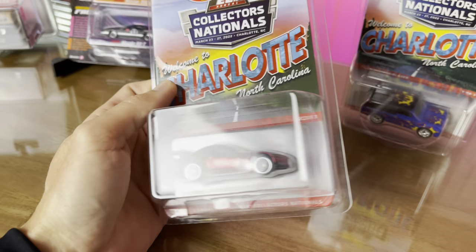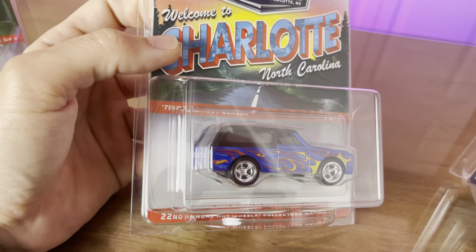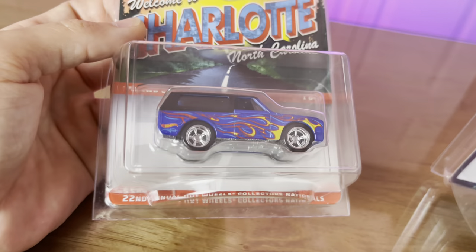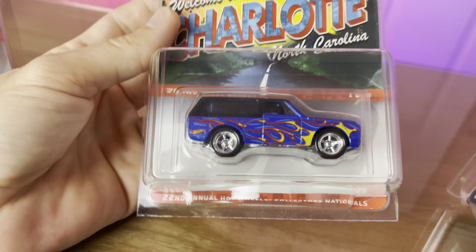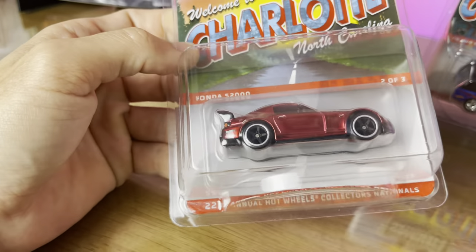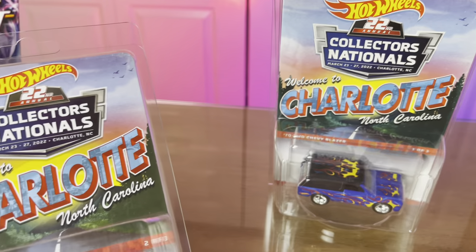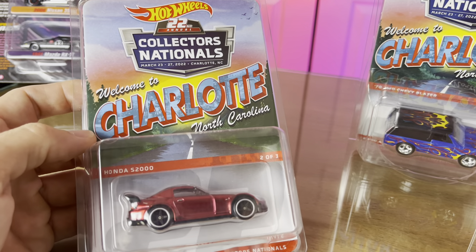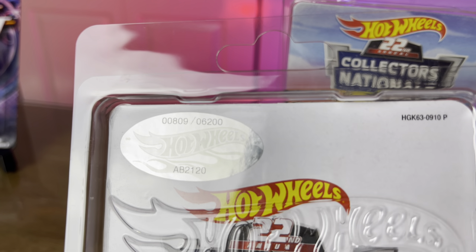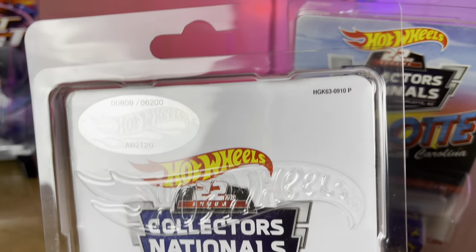This is the Honda S2000 — number two of three. I think the third might be a Dodge, but I could be wrong. Number one of three is the '72 four-wheel-drive Chevy Blazer — look at that thing! Love the blue, love the flames. It's got the same wheels front and back — a chrome five-star kind of deal, looks great. Ralph gave me these at an amazing price. He gave me his second lowest serial number — 809 out of 6,200.